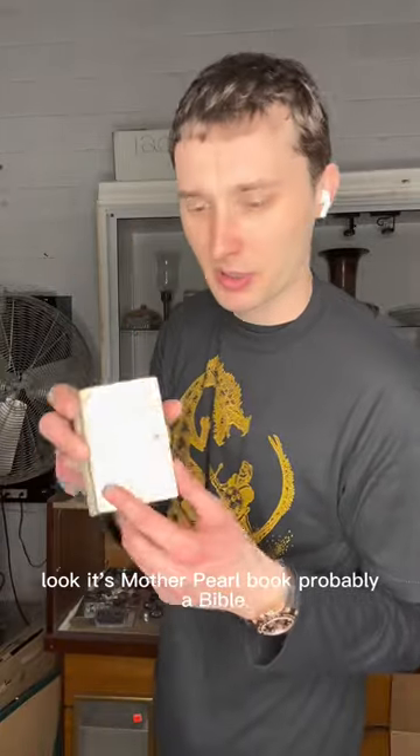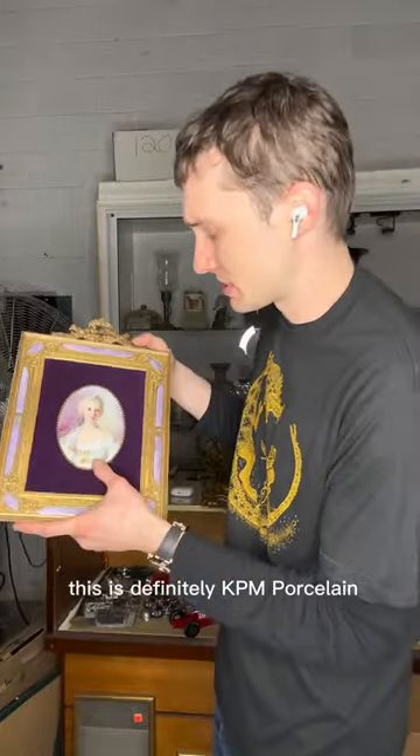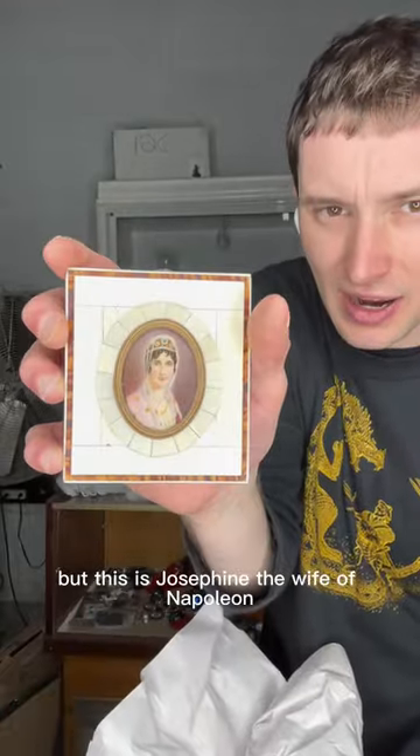Look at this — a mother-of-pearl book, probably a Bible. This is definitely KPM porcelain, and this is Josephine, the wife of Napoleon. I don't know who this other figure is — can anyone identify her?